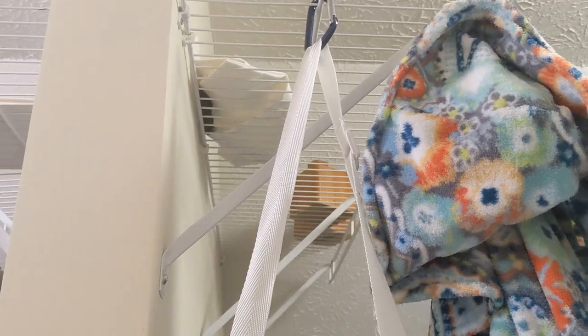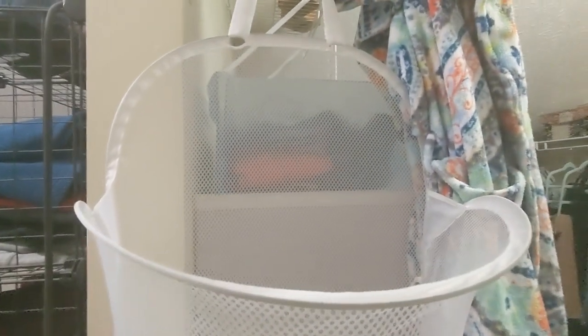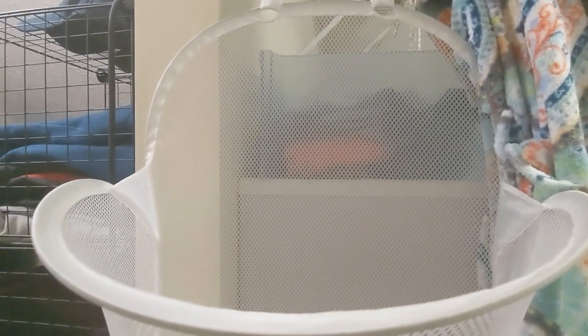For laundry, I found these pop-up laundry hampers — I love them. I hang one in my closet and gave one to my son because he was throwing everything on the floor. You unclip it, take it down, and it just stands up. When you're done with your laundry, you fold it in and put it away. Instead of a bag where you have to keep it open, this automatically stays open so you just throw your clothes in. I found them on Amazon and they came in a set.